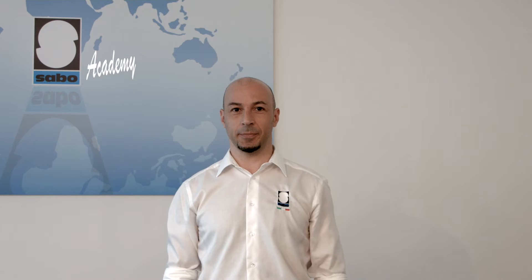Welcome back to the Sabo Academy. Today we are going to talk about the internal quality control procedures we put our components through.